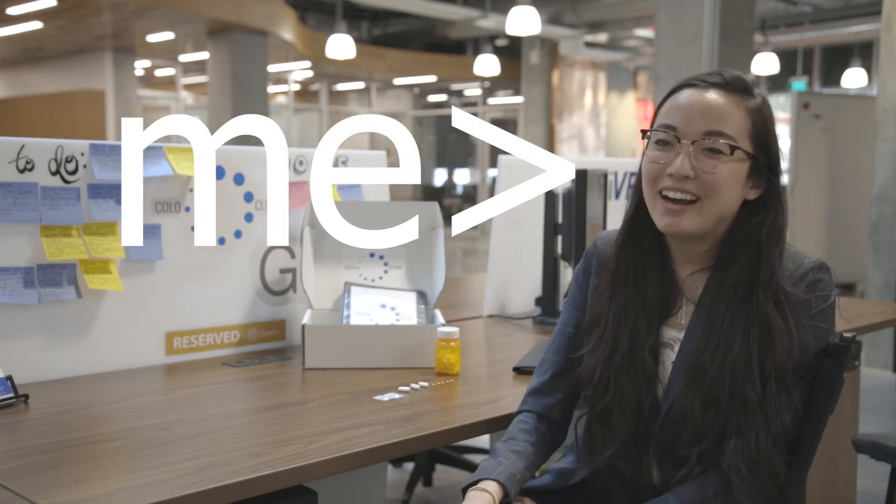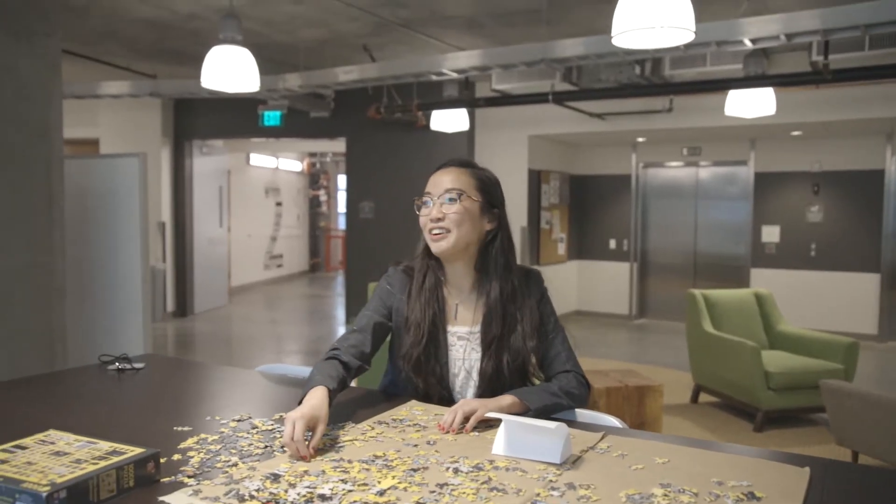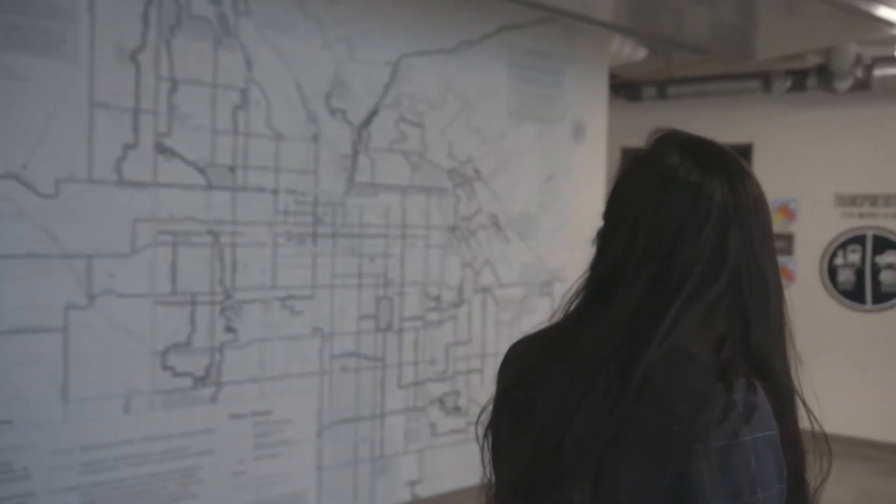Yep, that's me. Hi, I'm Toby Yoon. I am the founder and executive director of Coloclean. I know I don't seem like the kind of person that would spend my time on colonoscopies, but soon you'll see why I care about them, and why you should too.